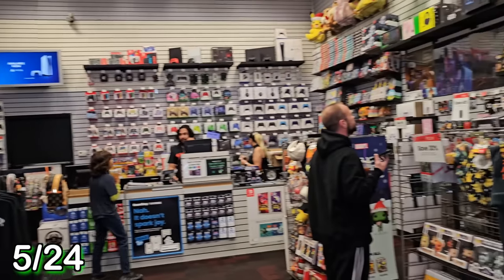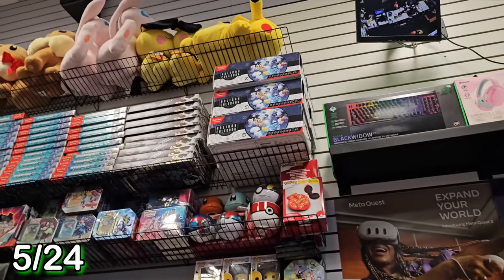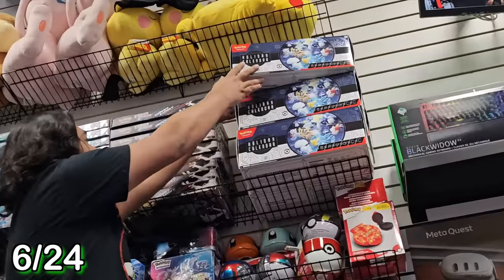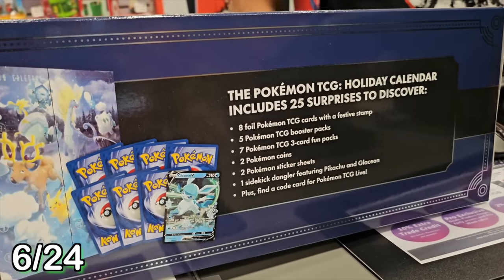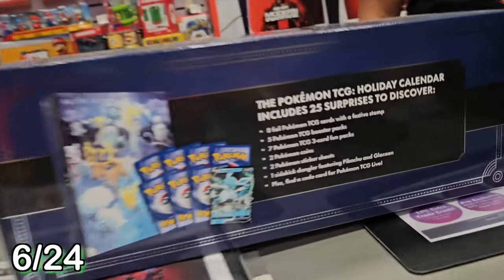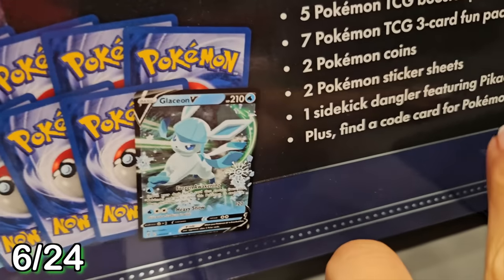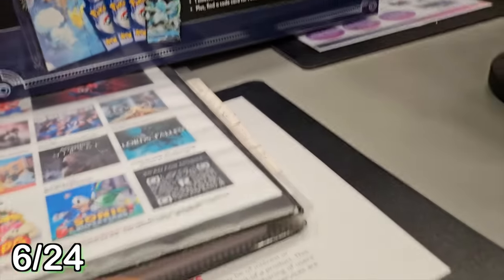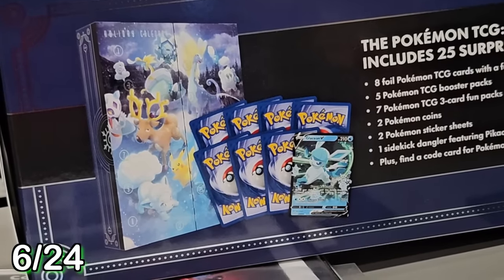Now let's get back to advent calendar hunting. There's a lot of Pokemon in here - maybe there's a Pokemon advent calendar? In the corner it says holiday calendar. It's a Pokemon Trading Card Game Advent Calendar! The box is so pretty and I see lots of Ice-type Pokemon: Stantler, Frostlass, Sealeo, Piplup, and Glaceon. There are Pokemon cards inside, plus stickers, coins, and lots of other stuff. We have to see what's inside this one!